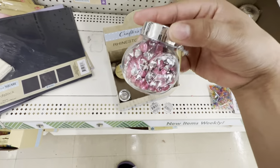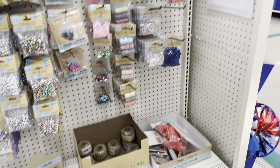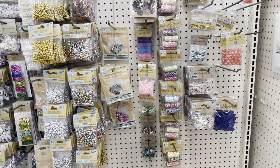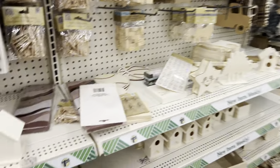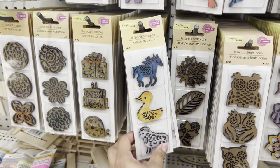They have rhinestone gems right here. That's all they have for decoration — all of this for only a dollar. They don't have much more but look at all of this stuff.